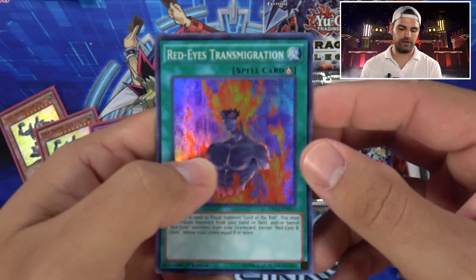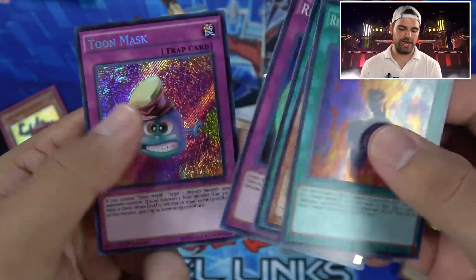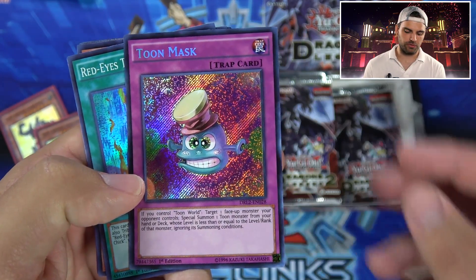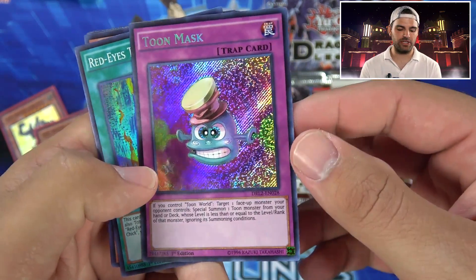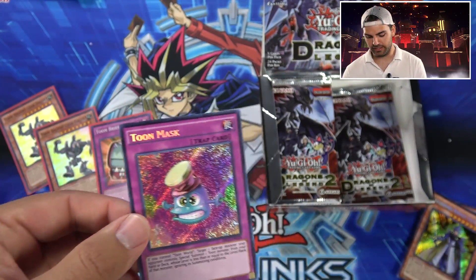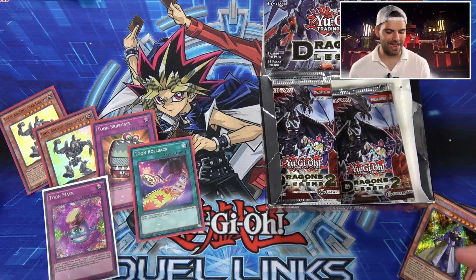Red-Eyes Transmigration, Red-Dark Dragon Ritual, Reverse, and Toon Mask — nice! Actually a pretty crazy card. You do need to control Toon World. Target one face-up monster your opponent controls, special summon a Toon from your hand or deck whose level is less than or equal to that monster, ignoring summoning conditions. Pretty crazy. Going to sleeve it up — our first secret rare Toon card: the Toon Mask.